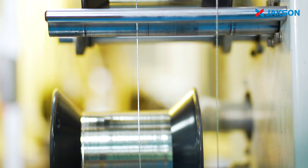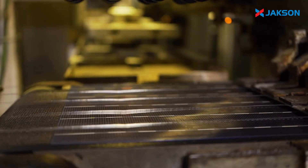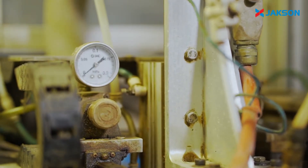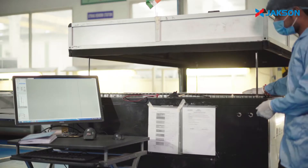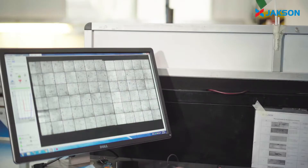The solar cell stringing is automatically performed with our high-tech stringing machines. A pre-lamination EL testing is conducted to detect any micro-cracks and dead cells.